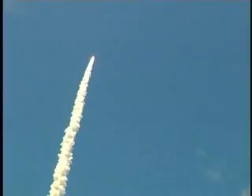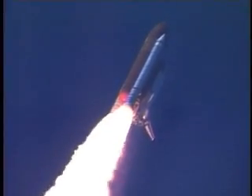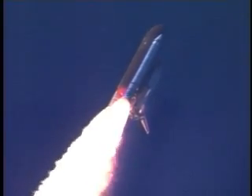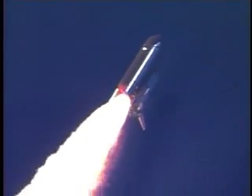Discovery's three liquid fuel main engines now throttle back to 67% of rated performance, reducing the stress on the shuttle as it breaks through the sound barrier. Discovery already three and a half miles in altitude, one and a half miles down range, traveling almost 750 miles an hour.